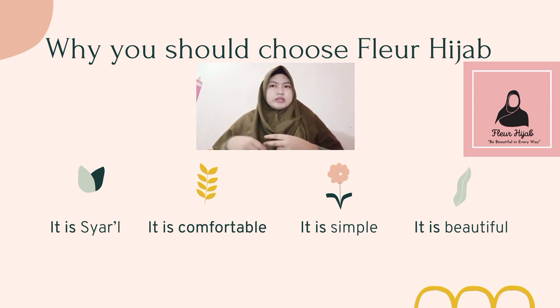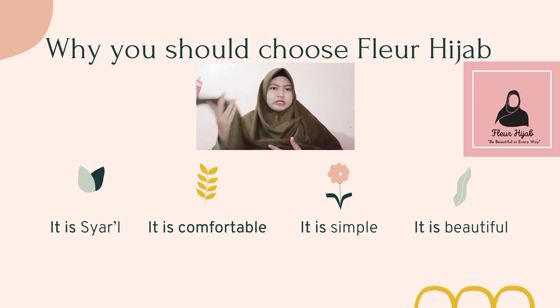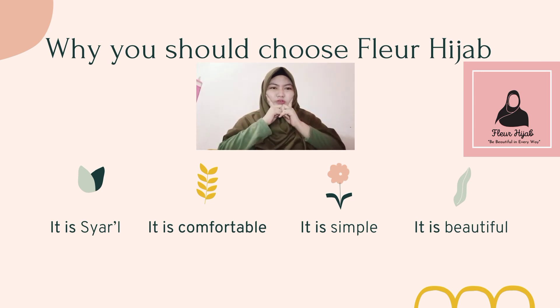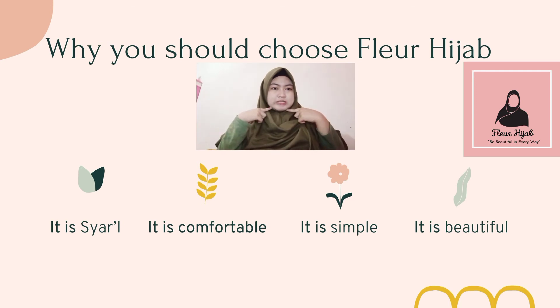The second reason is it is comfortable. It is very comfortable to wear this hijab in daily life. It fits on any shape of face. Just like me — as you can see, I have a round face, so it is difficult for me to find a perfect hijab. But wearing this hijab is very comfortable.